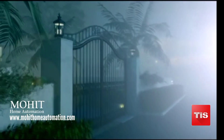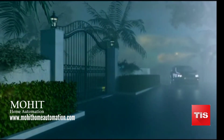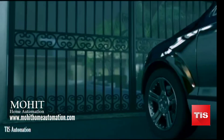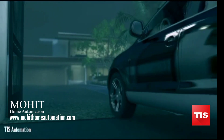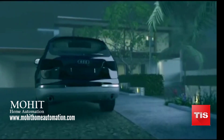Welcome to TIS. We give you solutions to automate your home fully. While driving back home, the gate will open automatically when it recognizes your car. The fountain will start, and the driveway lights will turn on at night.